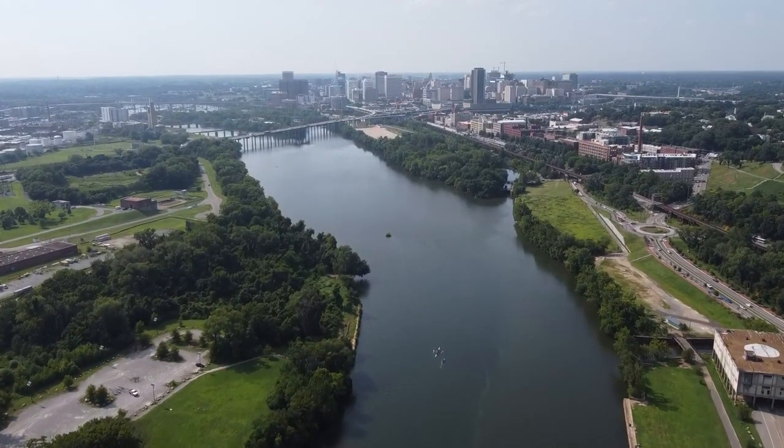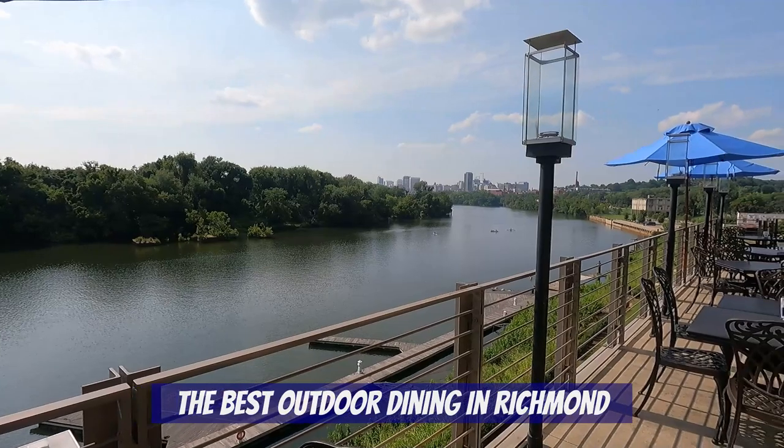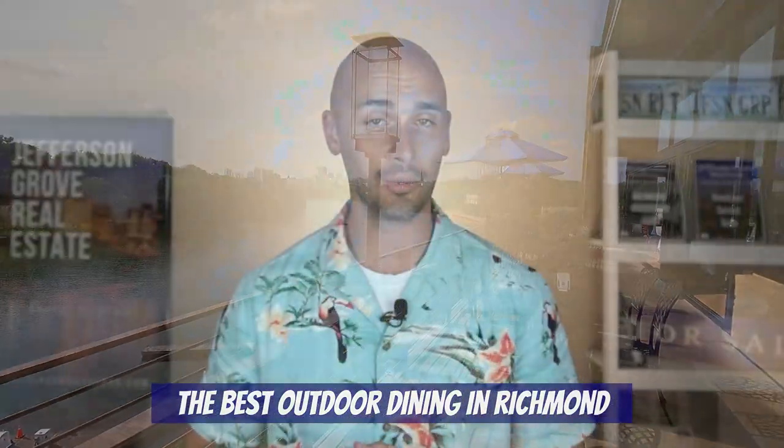I'm really excited to share this video with you all today because the footage we have is killer. In this video, I'm going to show you some of Sarah and I's favorite places with the absolute best outdoor dining. Be sure to stay to the end to see which restaurant tops the list.